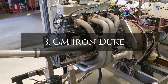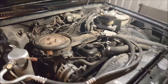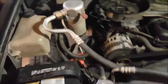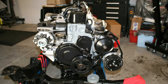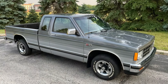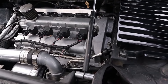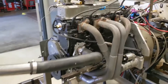Number 3: GM Iron Duke. When it comes to reliability, the GM Iron Duke 2.5-litre four-cylinder engine stands out as a true workhorse. Introduced in 1977, this engine wasn't built for performance — it was built to last. With its simple design and durable construction, the Iron Duke became a favorite in everything from the Pontiac Fiero to the Chevy S10 and even fleet vehicles like postal vans. One of its strongest qualities was ease of maintenance: with only eight valves and no complex overhead cams, it was straightforward to service and capable of running hundreds of thousands of miles with regular care.